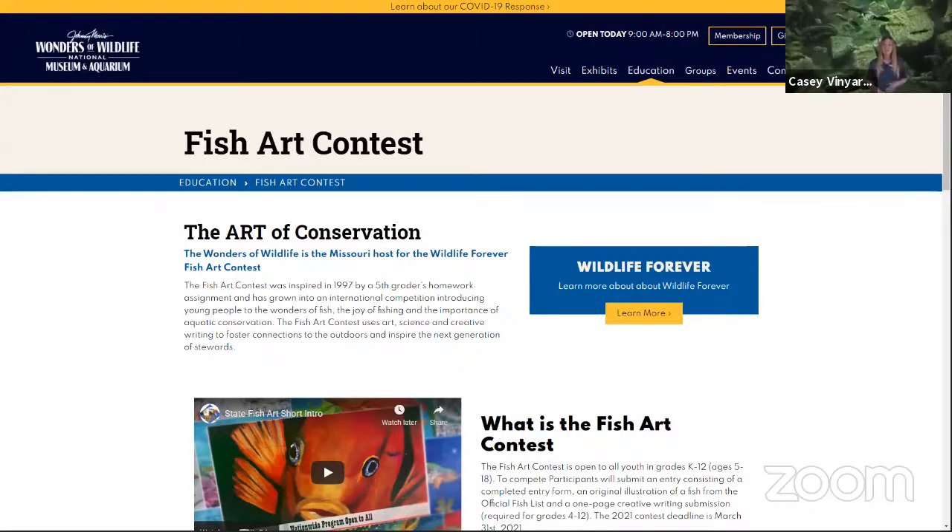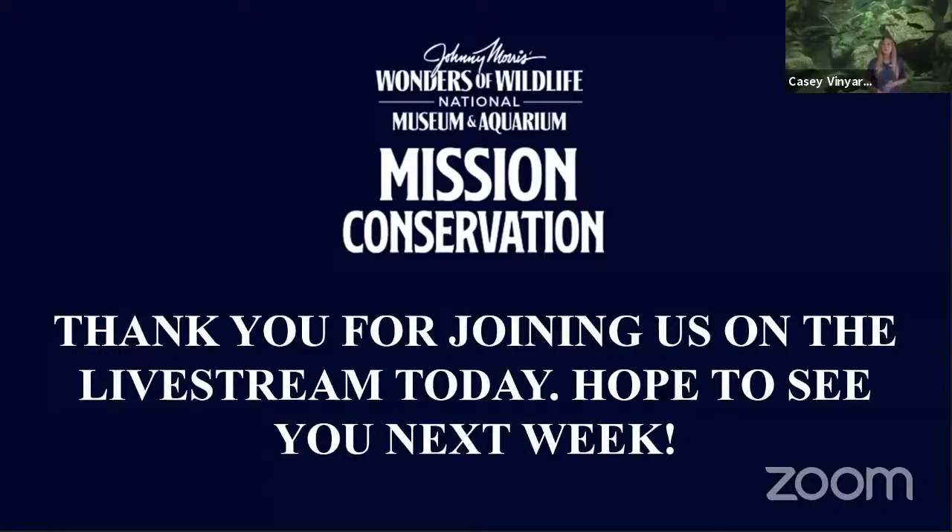That is all the time we have for this stream, but we will see you next Tuesday as we continue to talk about freshwater ecosystems at 1:30 Central Time with our partner NOAA. Don't forget to tune in. And remember — we all live downstream.